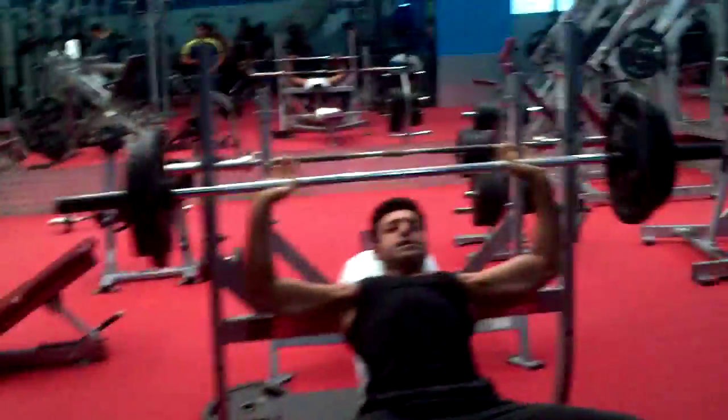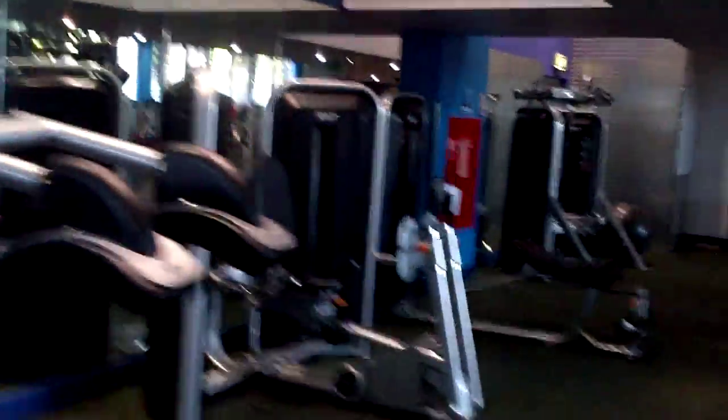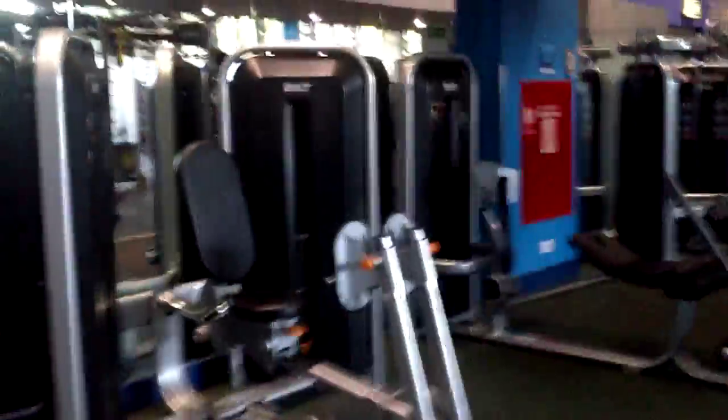Free weights in here — lots of machines here, typical gym machines. Got some nice little equipment that I like — these kind of explosive machines you can do explosive type workouts on.